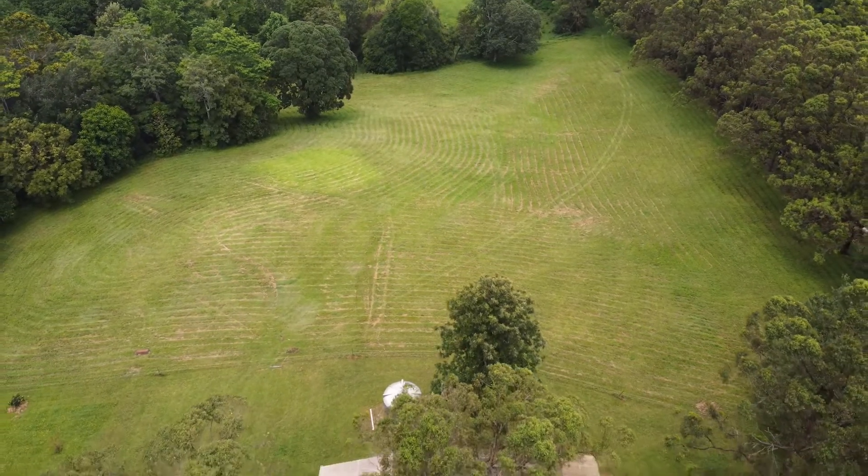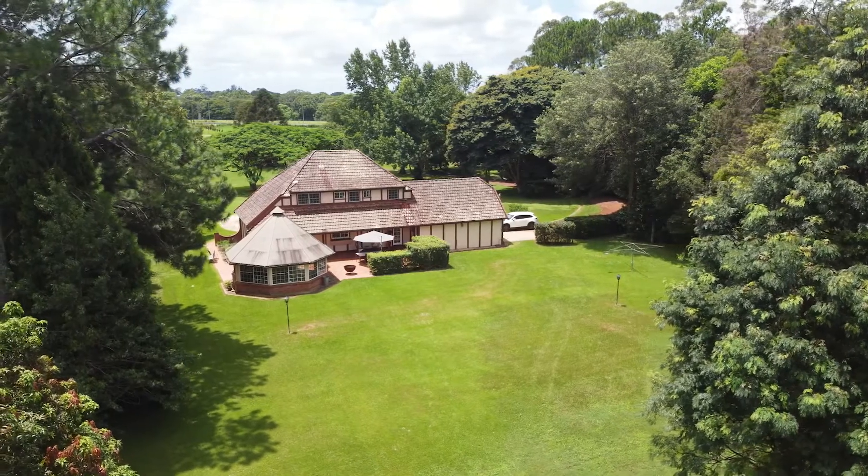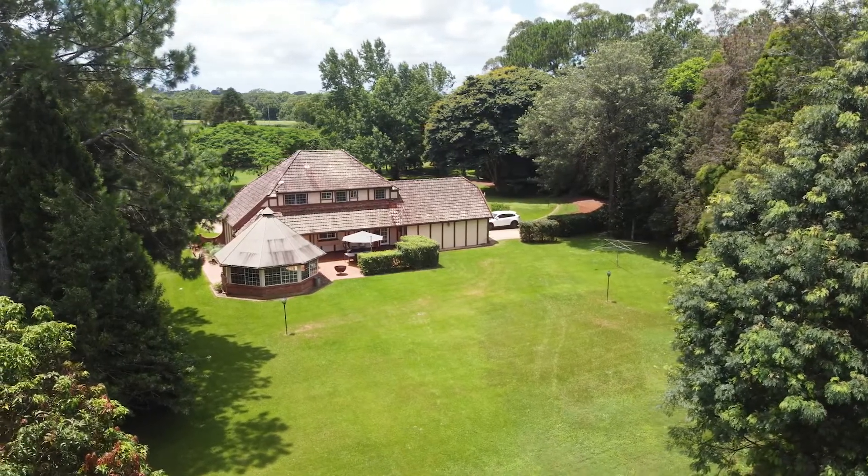Overlooking the property and positioned at the top of a long tree-lined driveway sits the distinguished Tudor-style homestead alongside a circular driveway.